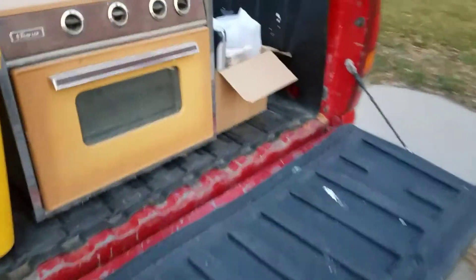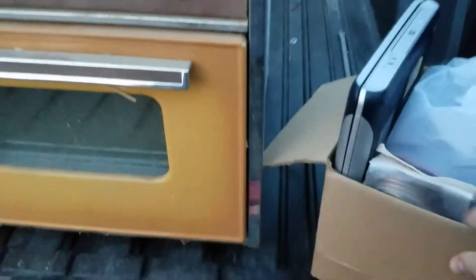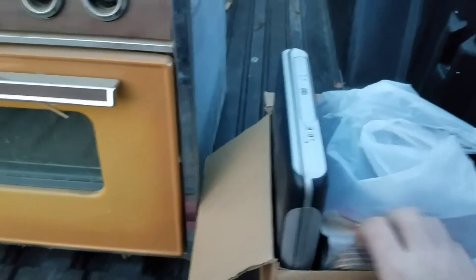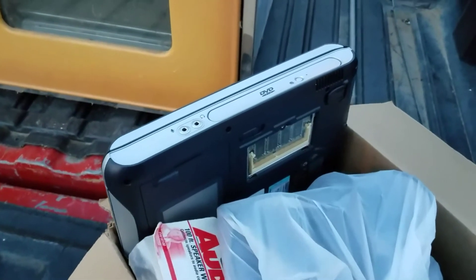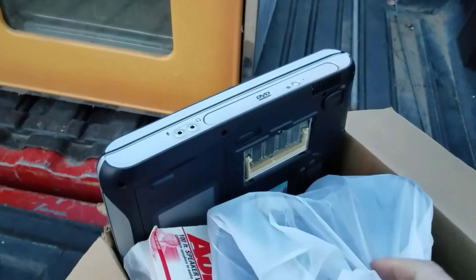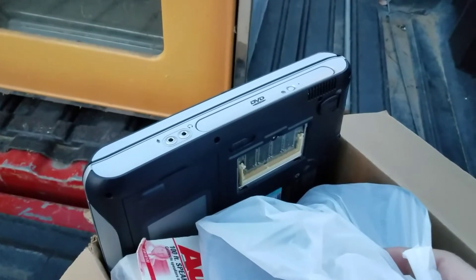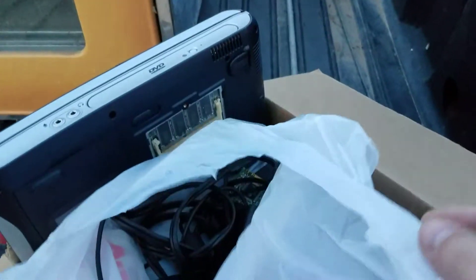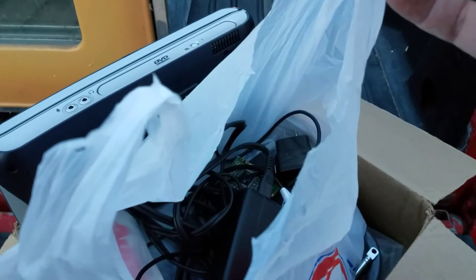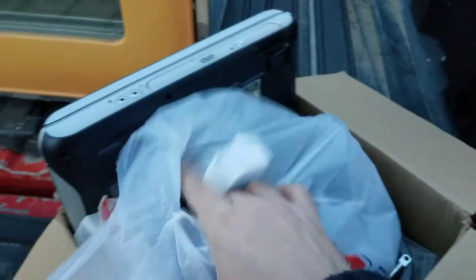A buddy of mine at work brought me in a box of goodies this week. I've already been through it, but as you can see I got a laptop. I plugged it in and it is fried — it released the smoke — so I'll be scrapping that out.